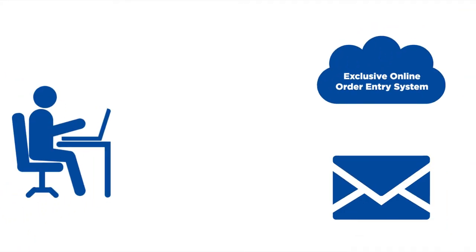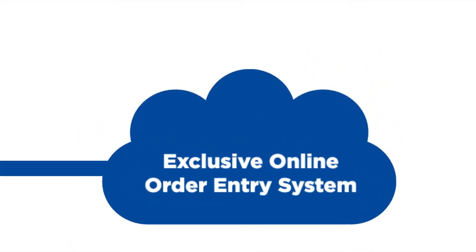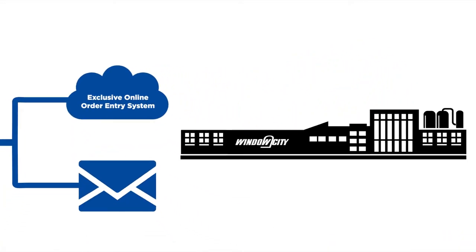Window City's automated manufacturing system begins right at the point when a customer places an order. Our exclusive, user-friendly order entry system is designed to allow our customers a choice in how they place an order, accommodating the most tech-savvy customers or more traditional ones that prefer sending an order by email.